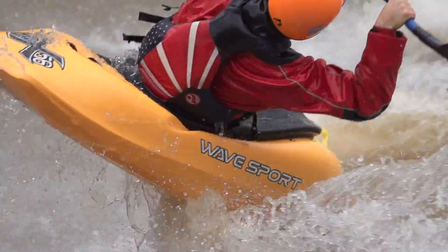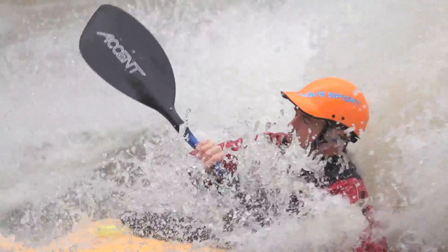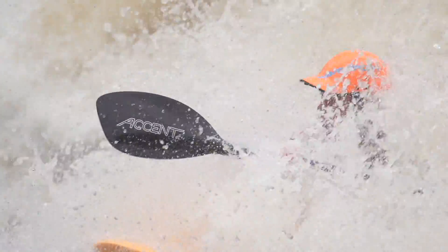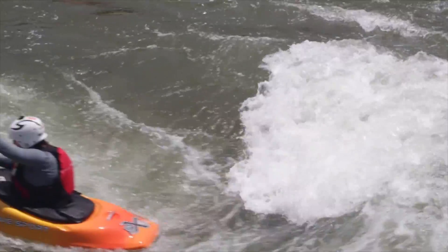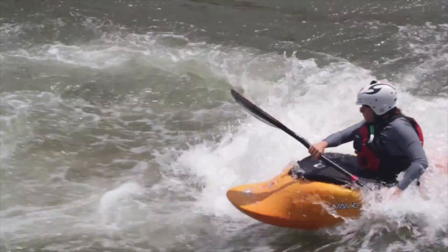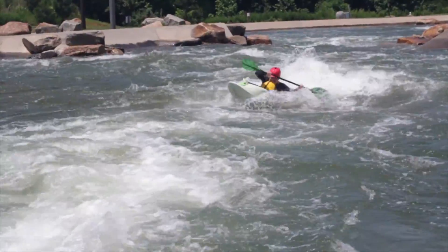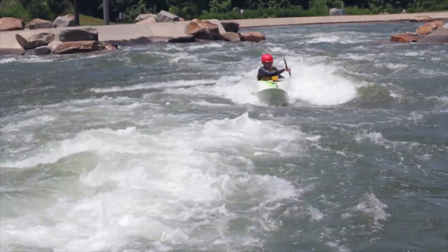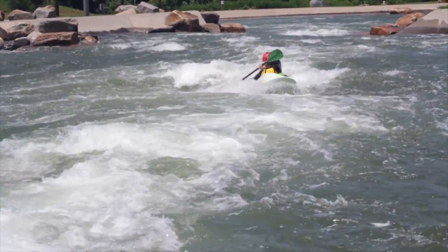Easily the most exhilarating playboating sensation comes to you when you start surfing on dynamic waves, yet equally as frustrating, too. There is nothing easy about wave surfing as it requires a great deal of quick precision to actually get you to the point of being in control, let alone executing tricks on a consistent basis. But for some folks, the simple act of front surfing is simply enough.